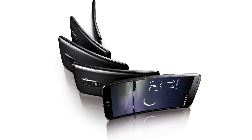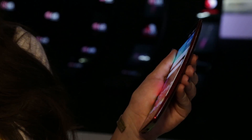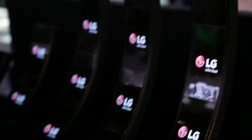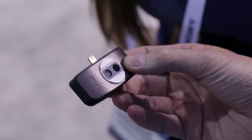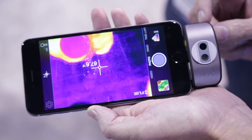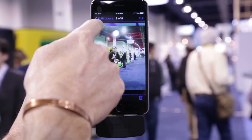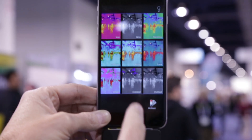Best phone of the show goes to the LG G Flex 2. That beautiful sleek curved screen with the plastic OLED makes it really durable and flexible, and it's sure to be at the forefront when it comes to market this year. Best phone accessory goes to the FLIR ONE thermal camera for Android and iPhone. It's now in its second generation using what they call MSX technology to not just give you that beautiful thermal image, but an incredibly detailed one. And it's all on your smartphone. Very, very cool.